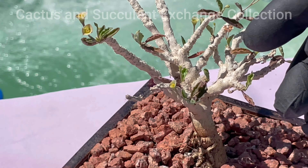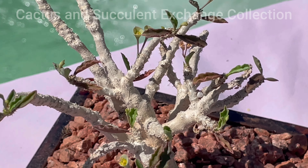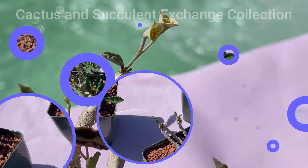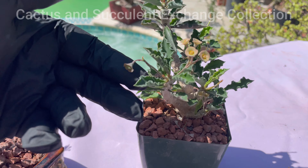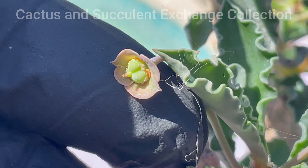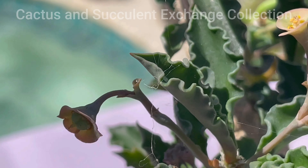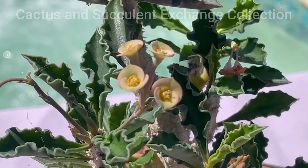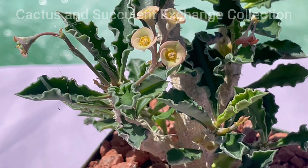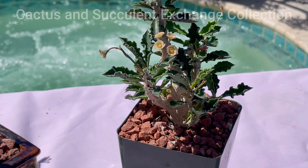I have pollinated these ones and I think one of them is developing a seed right here. As you can see, the plant has been pollinated and the seeds are starting to appear. To recap: the methods of propagation are cutting, seed, or perhaps even leaves — you can use a single leaf, let it root, and put it in the soil.